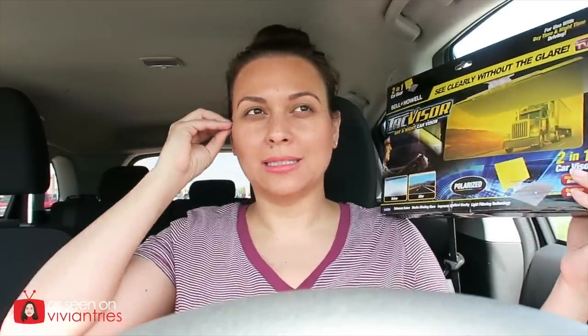Hello you guys and welcome back to another Vivian Tries. We're in my car again today. We are testing a product that a lot of people are asking for — the Tac Visor. This is a polarized car visor so that when you have days like today — it is literally 101 degrees and sunny — you don't have to put your sunglasses on.